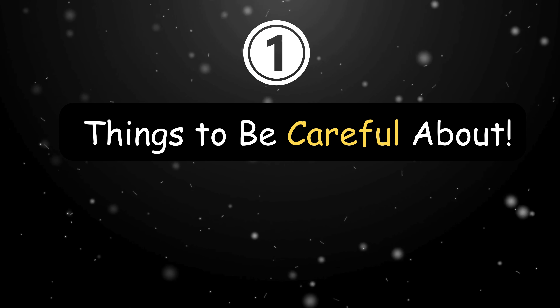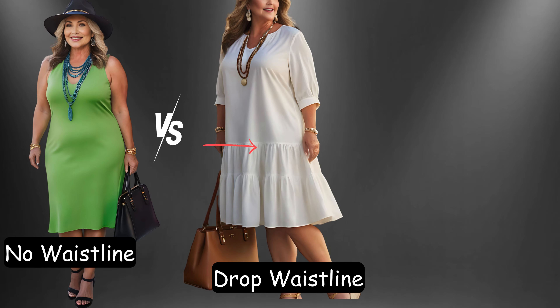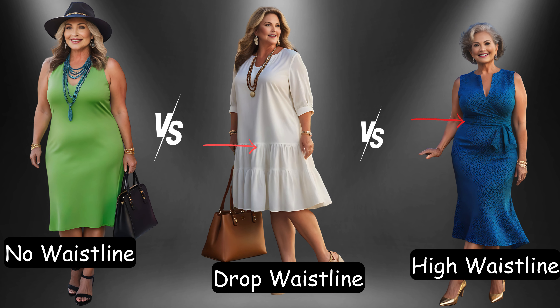So ladies, when it comes to dresses, here are things to be careful about. One is the waist placement. You need to find your perfect waistline, because it can truly make or break your look.